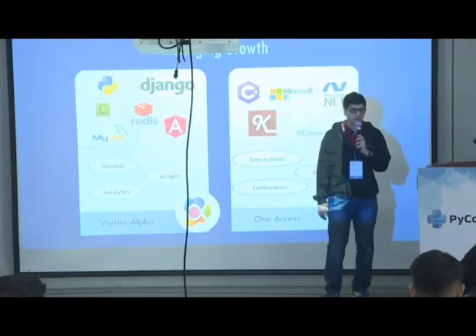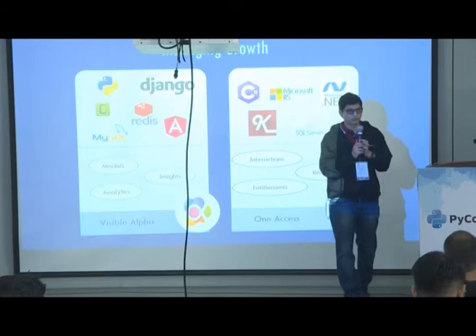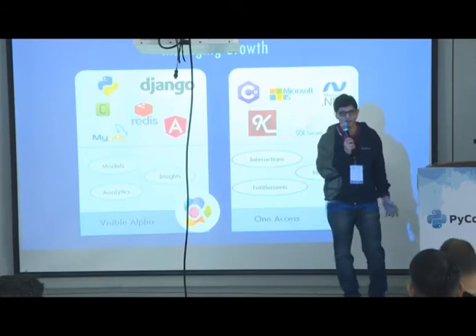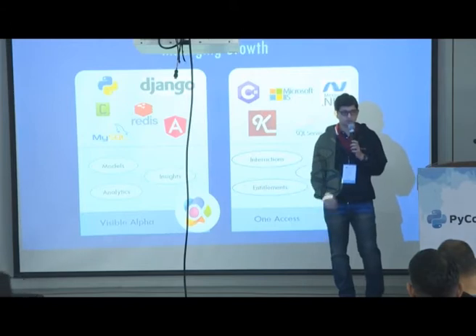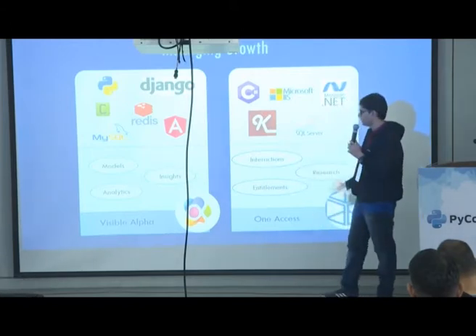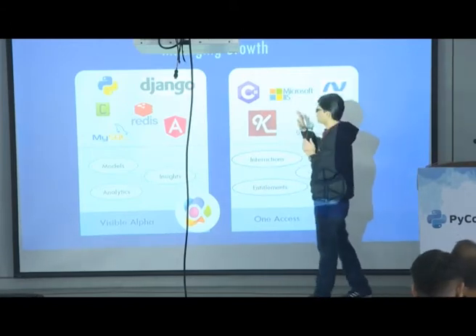Hello everyone. My name is Bilin Walke. I am lead engineer at Visible Alpha and I head the core engineering and infrastructure back-end teams there. Let me quickly walk you through what I call managing growth.